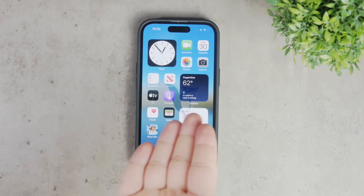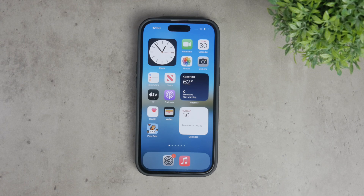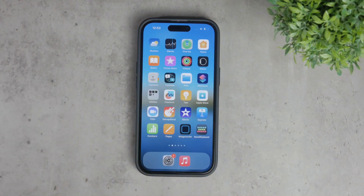Hello everyone and welcome to Foxtech. Today we're going to address a common question: can you delete multiple apps at once on your iPhone? This is a pretty interesting topic, so let's dive in and see how it really works.